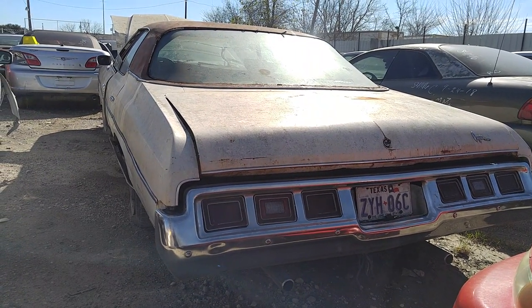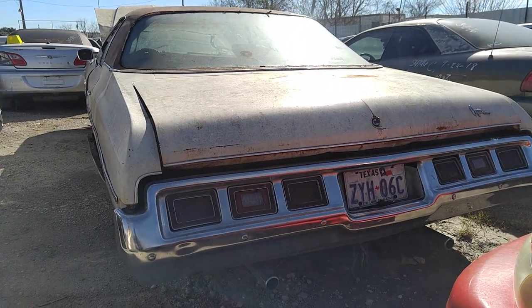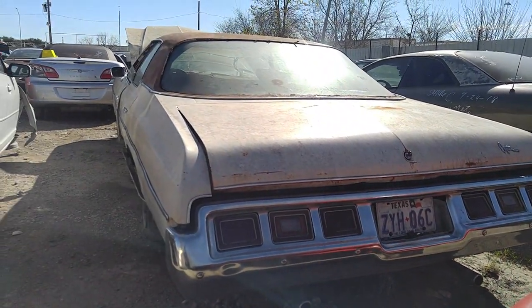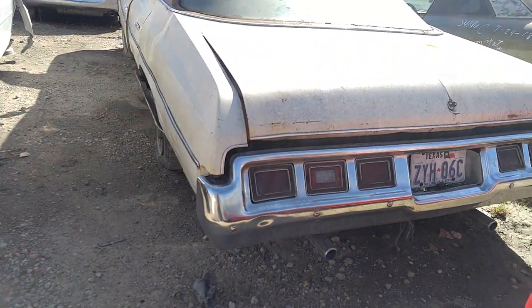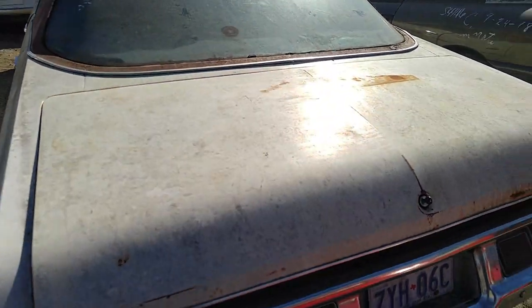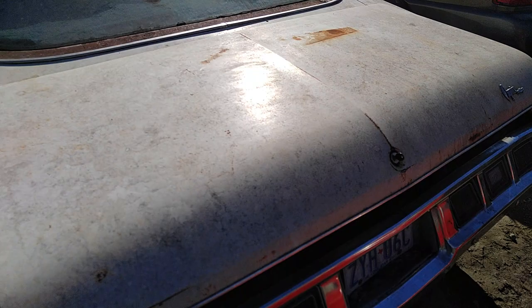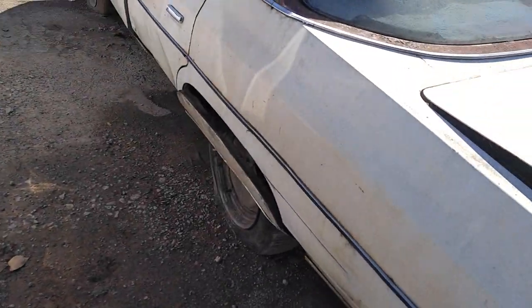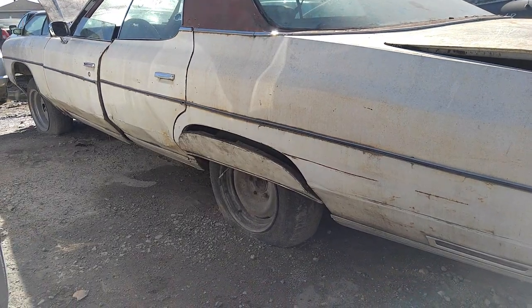This one obviously is in pretty rough shape — that's why it's here — but there's quite a bit of good parts on it I think. The bumper's got a little dent on it but other than that, the deck lid looks to be in good shape, and there's the fender skirt.